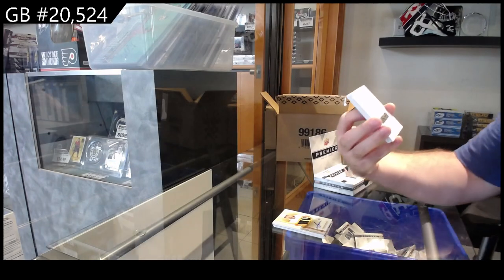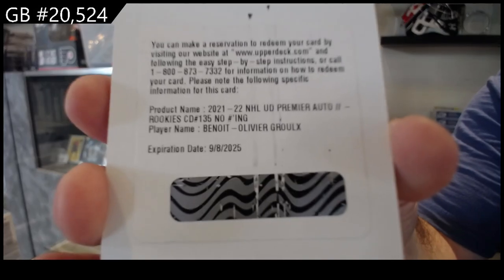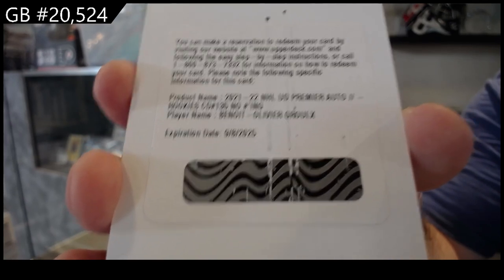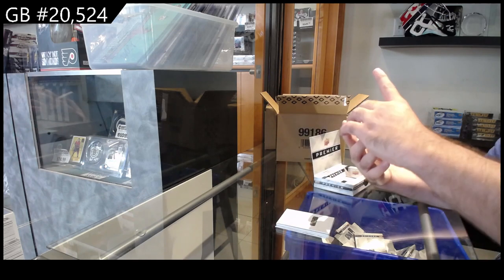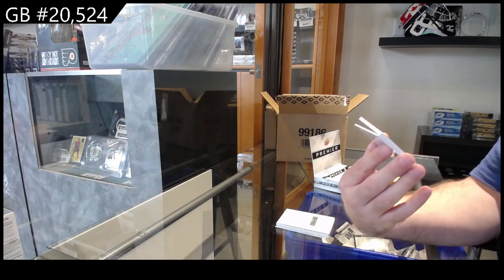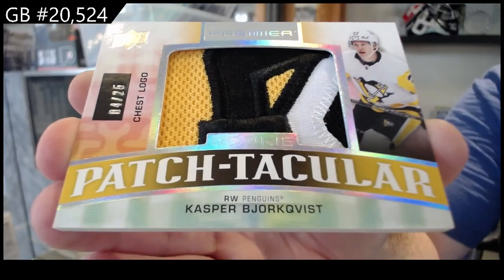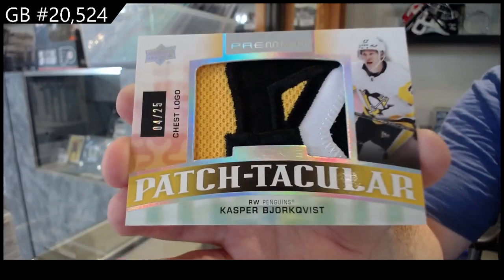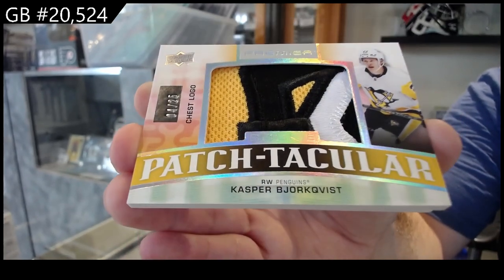We've got for the Anaheim Ducks a rookie auto - looks like a Gruel - for the Ducks. That one definitely went through a roller mark - oh my god, that's filthy. We've got a rookie Patchtacular, Bjorgvist, number to 25. That is filthy looking. Bjorgvist, out of 25.